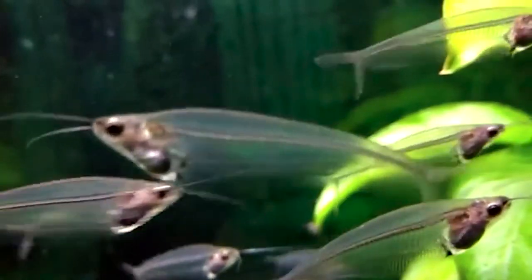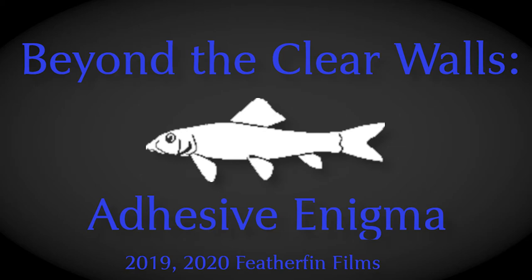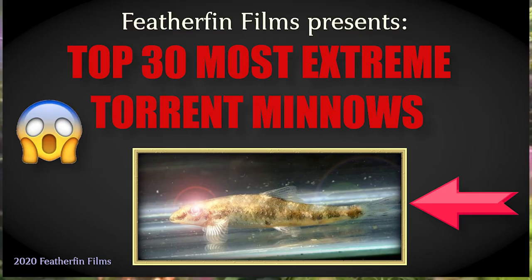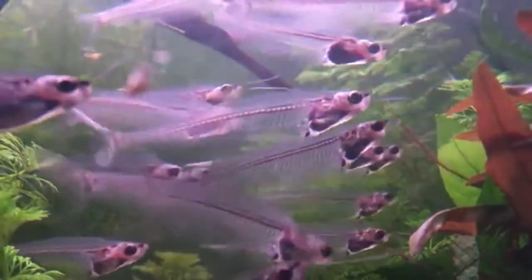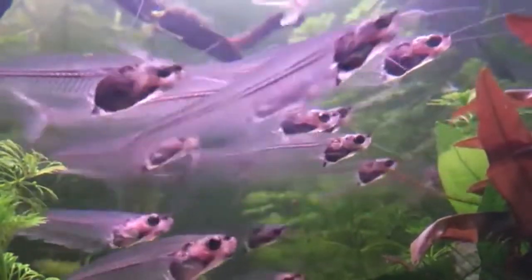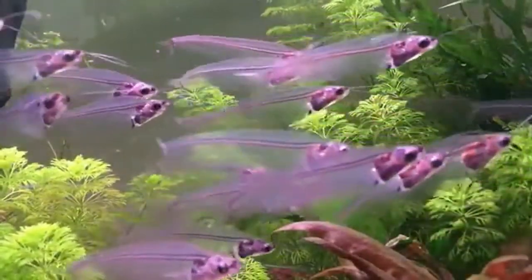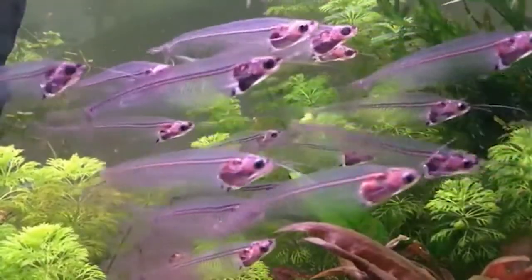Ghost catfish spawning habits are very little known, but it can be assumed that they are seasonal egg scatterers, much like other tightly schooling fishes. The ghost catfish likely releases its gametes and gets on with life — no parental care, mate selection, or anything. Ghost catfishes have also proven sensitive to magnetic fields in laboratory experiments, which may be due to the large amount of electroreceptors present on the fish. Since the electroreceptors on Cryptopterus vitriolus have short canals connecting them to their transparent skin, the fish has been a common laboratory subject for scientists looking to understand electroreception in fishes more clearly.